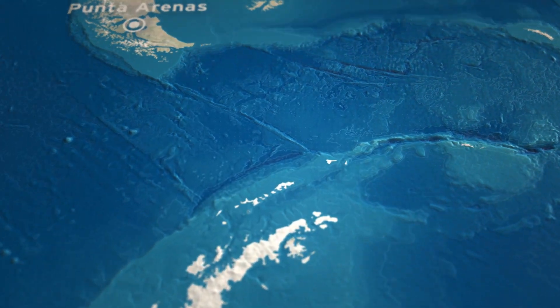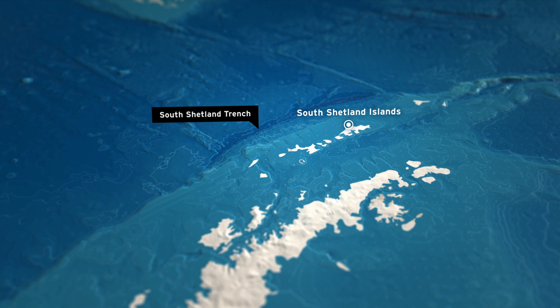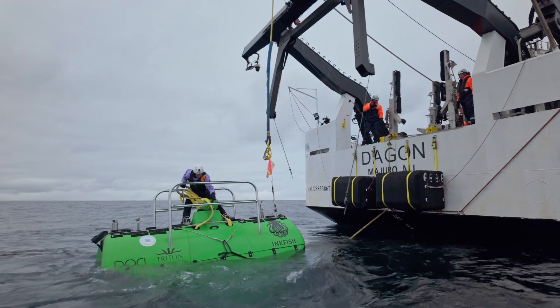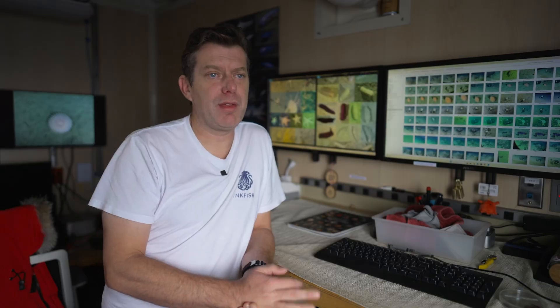There's very, very little data available from the South Shetland Trench. We need to collect our own baseline data. There's no point coming here with a sub and saying I want to look at this particular animal group, or I want to put down this particular experiment, because we don't know where anything is.